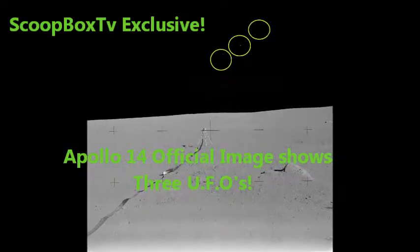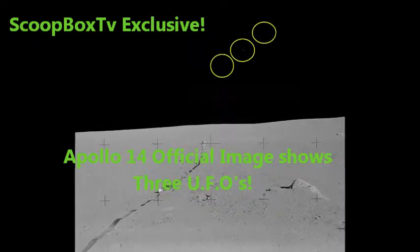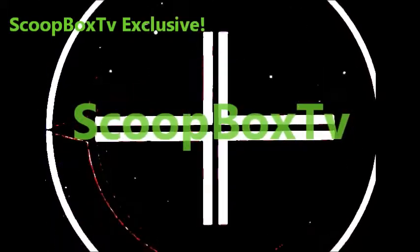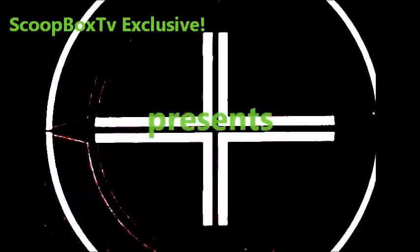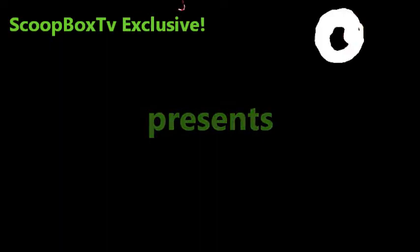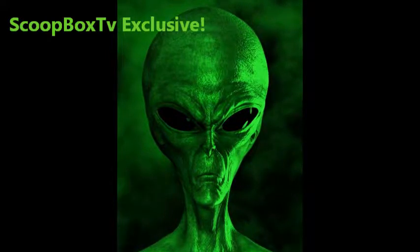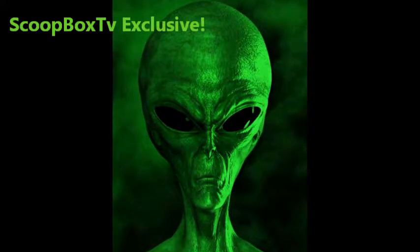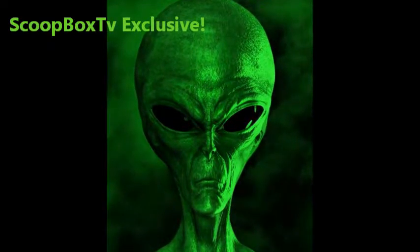Scoopbox TV exclusive. NASA Apollo 14 official image shows three UFOs. Welcome to Scoopbox TV, the home for official NASA anomalies. Today we have uncovered an Apollo 14 official NASA image showing three UFOs.